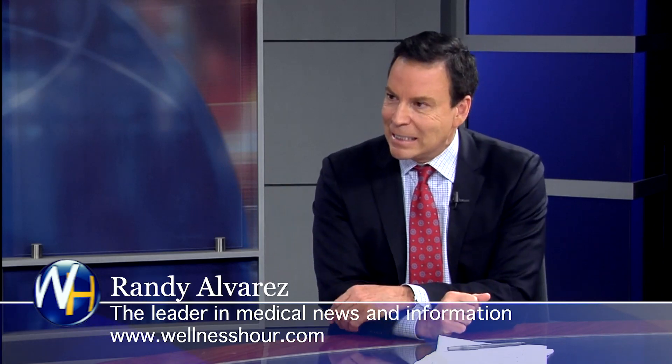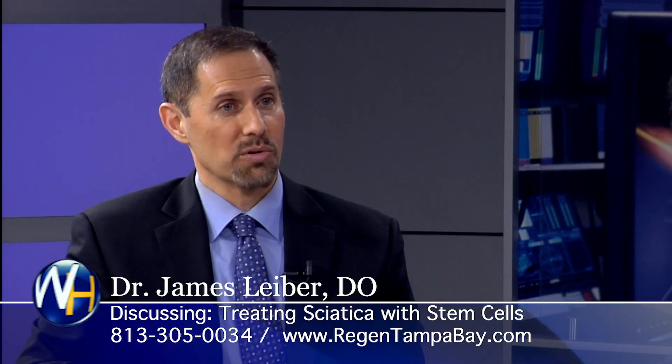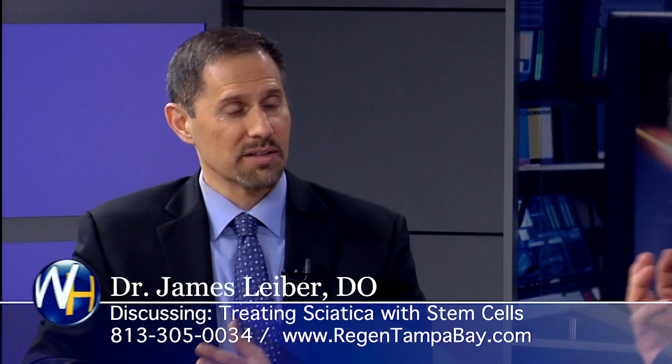Do you have story after story of people that had sciatica and now they don't? All the time, absolutely. People that have gone to this doctor and that doctor — if they haven't tried this, it's worth a shot. Here in Orange County they're basically doing surgeries for this — either removing a portion of the disc or doing a fusion to take pressure off that nerve. This is a very viable strategy to prevent a surgical procedure.